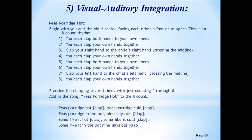When you feel ready, add in the song: 'Peas porridge hot, peas porridge cold, peas porridge in the pot, nine days old. Some like it hot, some like it cold, some like it in the pot, nine days old.'